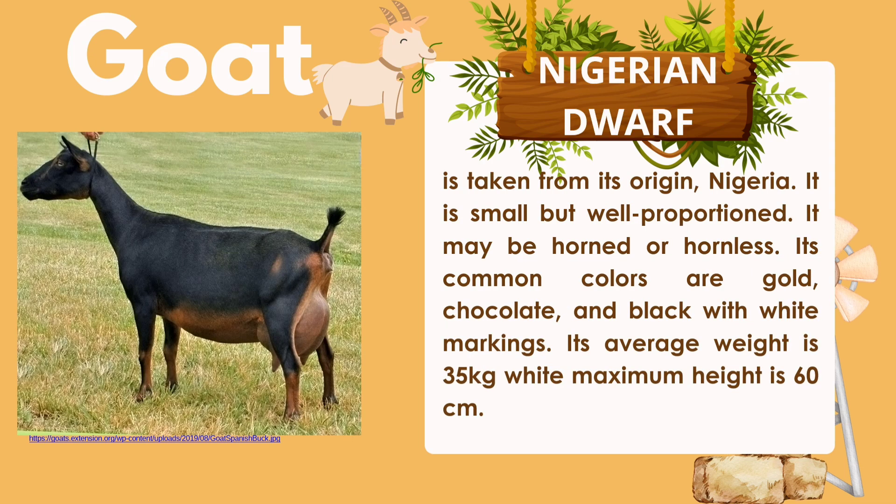Nigerian Dwarf takes its name from Nigeria. It is small but well-proportioned and may be horned or hornless. Its common colors are gold, chocolate, and black with white markings. Its average weight is 35 kg, and maximum height is 60 cm.